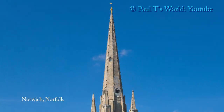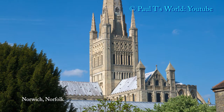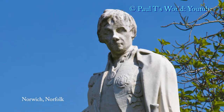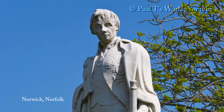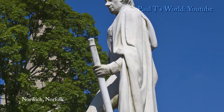The cathedral was begun in 1096 and completed 149 years later. It was constructed from flint and mortar. This is Lord Nelson's statue in Cathedral Close. Nelson was born in Norfolk in 1758. The statue shows Nelson with his telescope and a cannon.